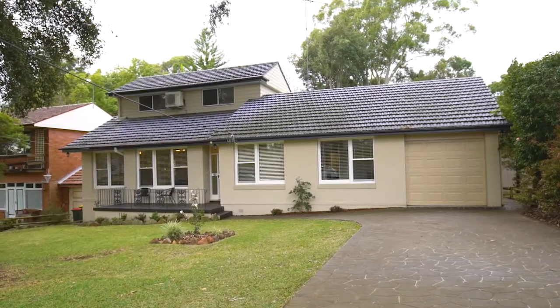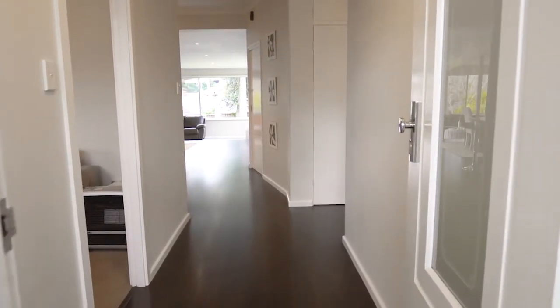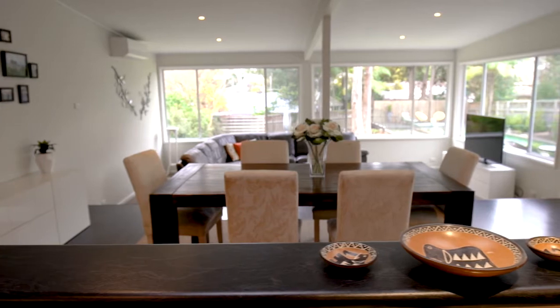Number 40 Loftus Road is bound to impress. Step inside and you'll be greeted by contemporary design with a bright and airy feel. To your left is a well-placed formal lounge, which leads onto the stunning open-plan kitchen, dining room,